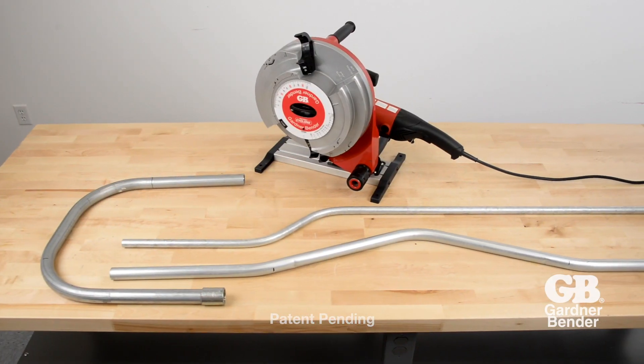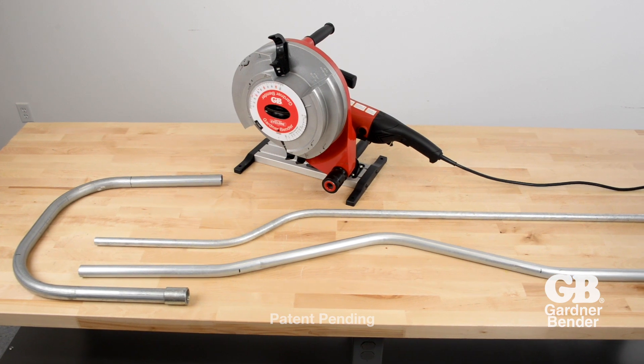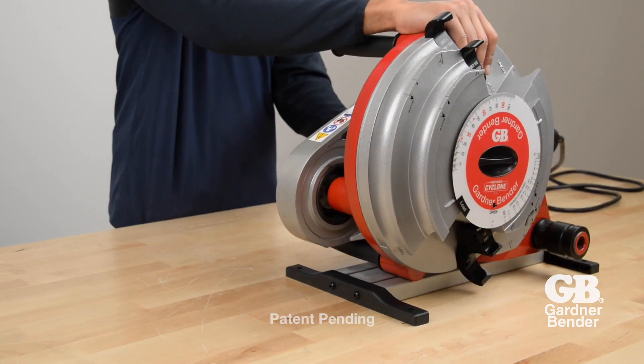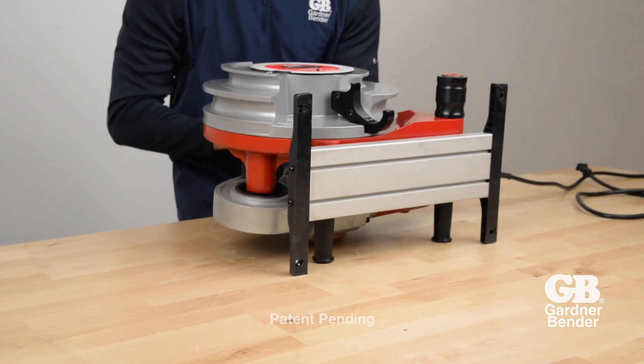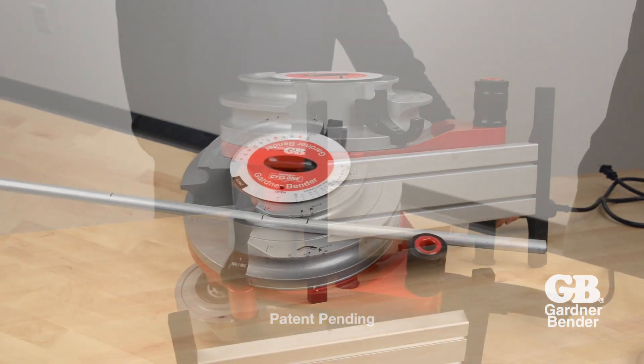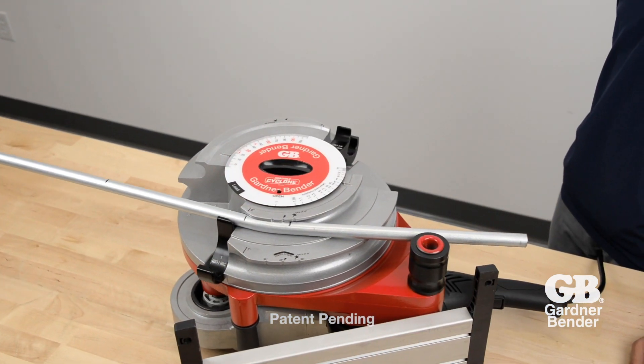The Portable Cyclone simplifies complex bends such as the back-to-back 90, offset, and 3-point saddle. Make bends in the vertical or horizontal position.